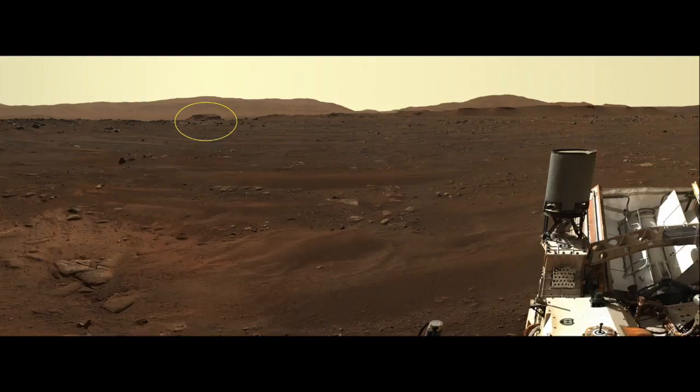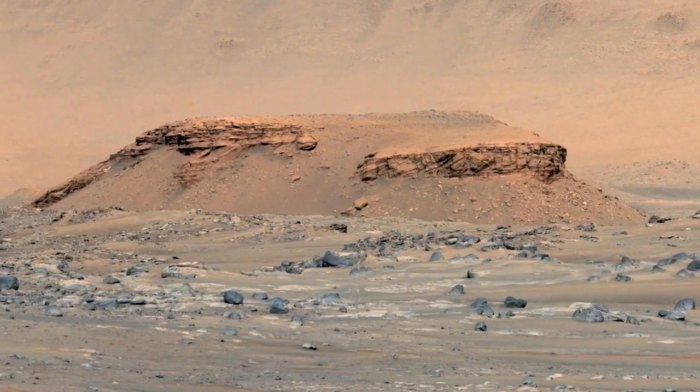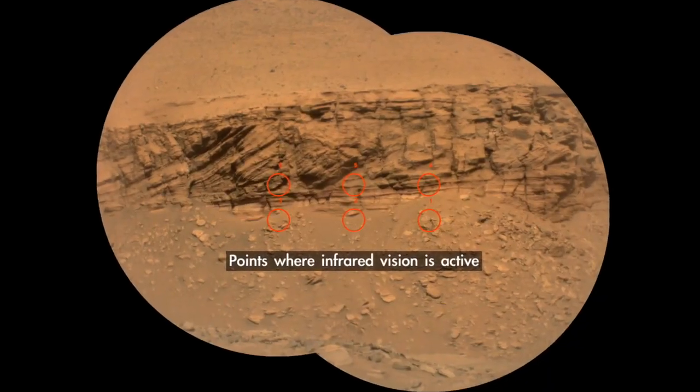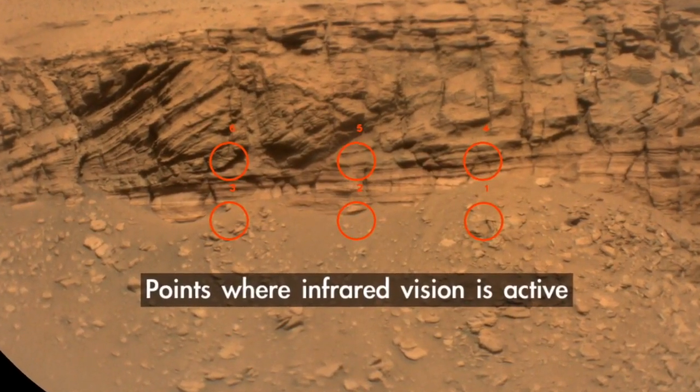Starting Sol 26, we were able to take pictures of these long distance targets like Kodiak. That really helps the rover team understand where to drive next for more close-up analysis. These red circles you see is actually the infrared telling us about the mineral content of these far away outcrops.